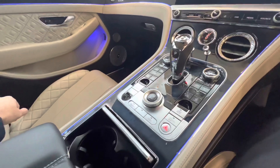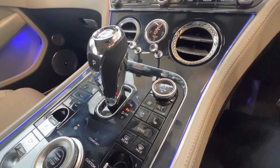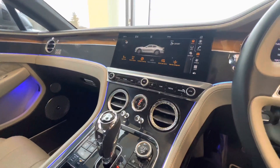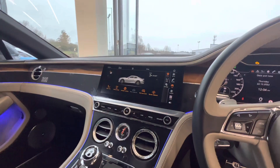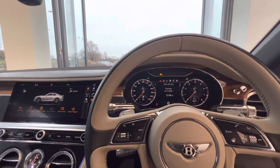Ambient lighting throughout. Heated and ventilated seats, as you can see from the button here. Blind spot assist, head-up display, night vision — everything that you would expect from a model of this particular calibre.